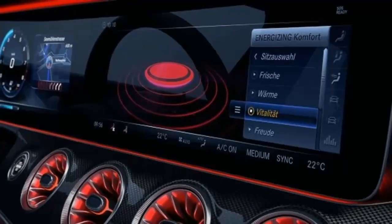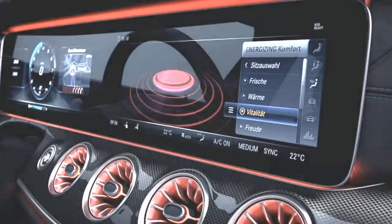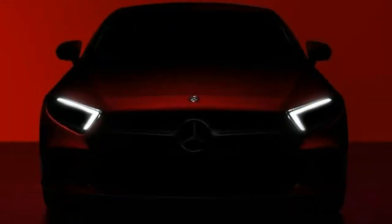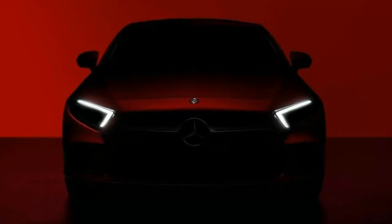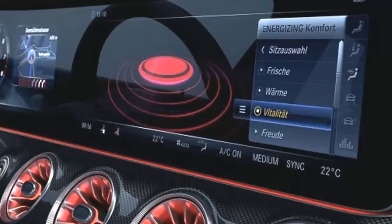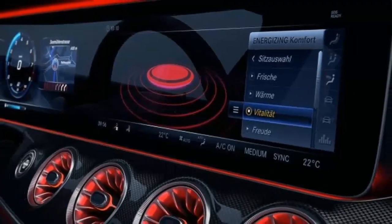The insides of the vents are red, as is the AMG lighting surrounding the digital display. The screen is displaying Mercedes-Benz's energizing comfort system, which controls climate, seats, lighting, and musical atmosphere to set the mood for ten minutes at a time. The programs are: freshness,